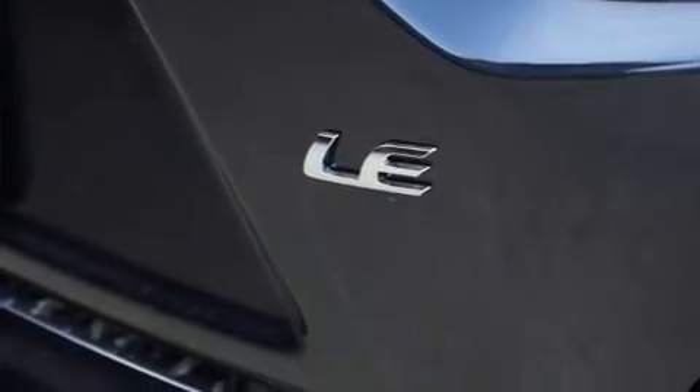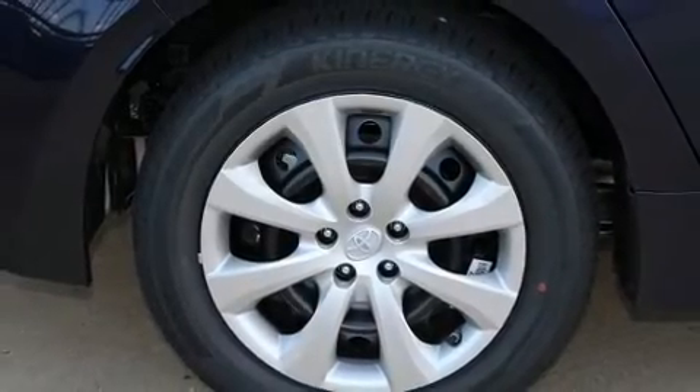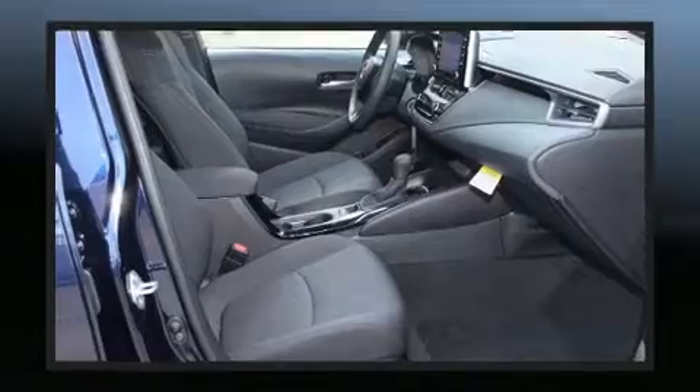Top features include remote keyless entry, delay off headlights, variably intermittent wipers, power door mirrors and heated door mirrors, lane departure warning, and much more.